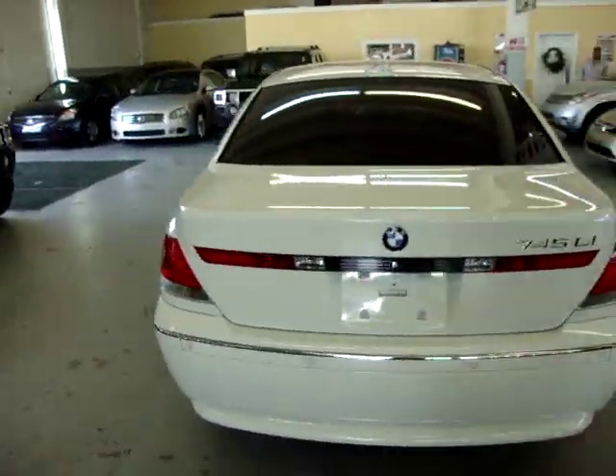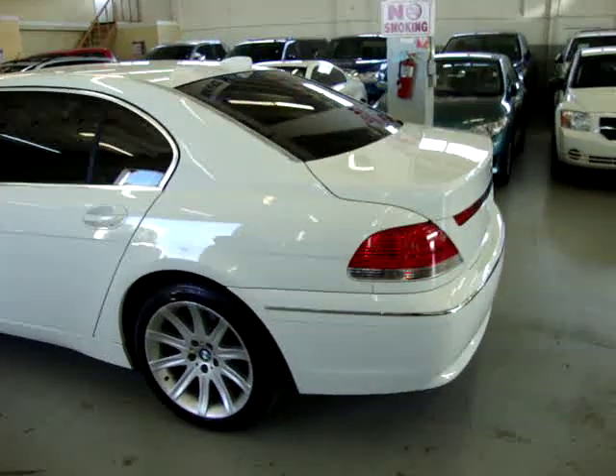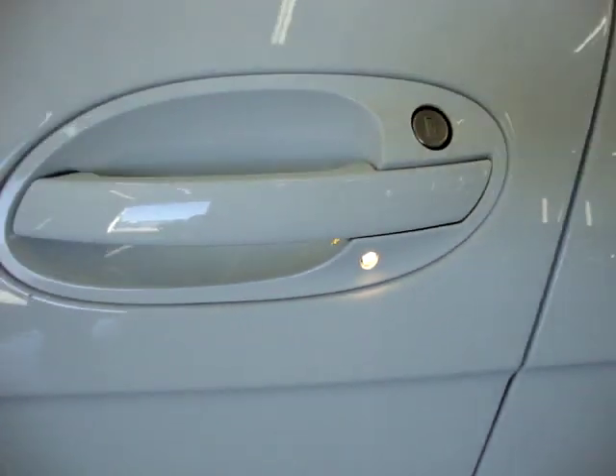Again, 305-218-5462. The website is VehicleMax.net. This is the little courtesy light I was speaking to you about - it's a little courtesy light so you can find the key hole.